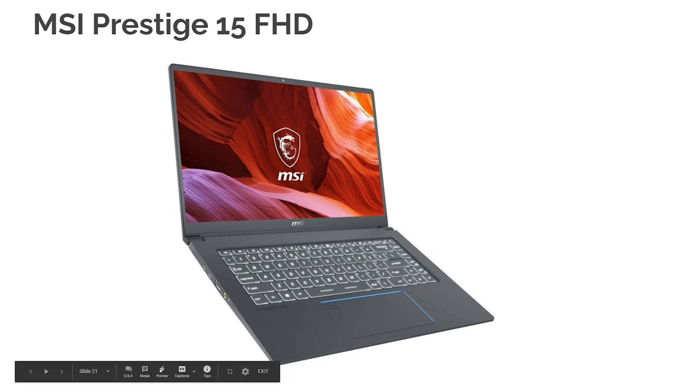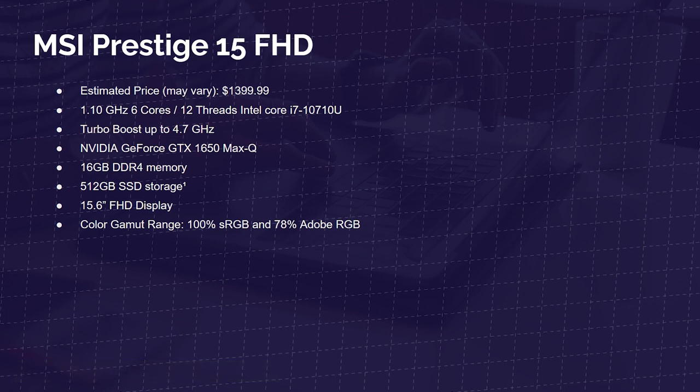Next up is the MSI Prestige 15 Full HD — around $1,400 with six cores, 12 threads, the Intel i7-10710U, GTX 1650 Max-Q, 16 gigs of DDR4 RAM, 512 gig SSD, 15.6-inch full HD display, and 100% sRGB and 78% Adobe RGB. It's thin, light, and aluminum. MSI has really fine-tuned this laptop, making it great for video editing, Photoshop, Lightroom, the Adobe Design Suite, SketchUp, and Figma. I've personally had great experiences with MSI and recommend them with confidence.